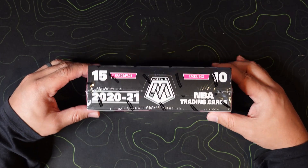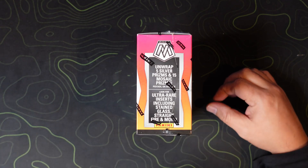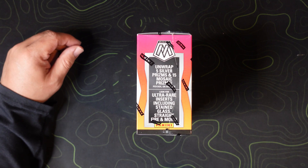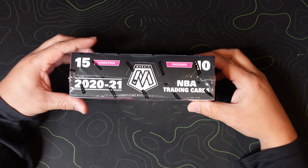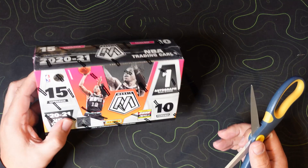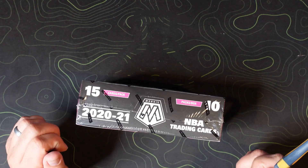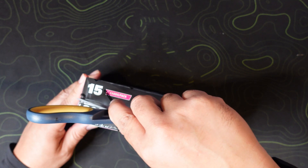I already did a break of the first off the line — you can check that video on my page, I'll link it in the description below. We're looking for stained glass. I don't feel like the straight fire is as ultra rare as it seems; I've seen people hit one per box. We're definitely looking for the stained glass and hoping for a white or a gold parallel. I also have a video coming up where I compare the hobby with the first off the line against the fast break.